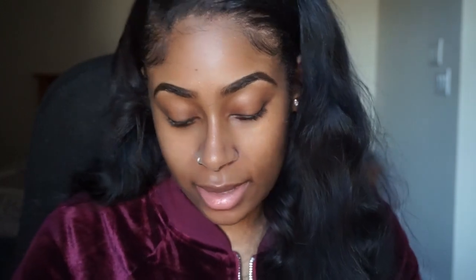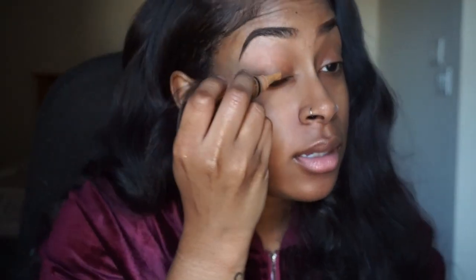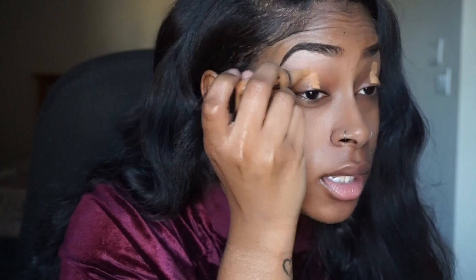I finally got my eyebrows and my lip threaded so I don't look like a wildebeest anymore. I don't even know what I'm about to do, but I'm gonna do something different, so let me prime my eyes — I don't have eyeshadow primer so I'm gonna use some concealer. I see people use concealer for their eyeshadow primer and it works just fine, so that's what I'm gonna do as well.